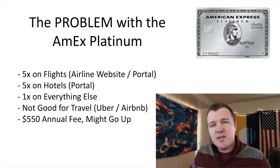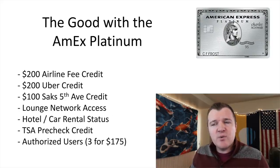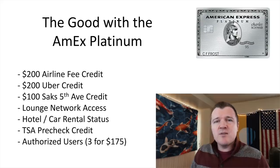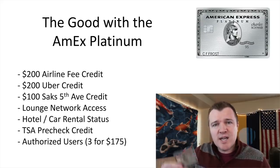It currently also has a $550 annual fee and it potentially might go up later this year. There's going to be some changes announced — other channels have been talking about this. Potentially new cards will be introduced or maybe the annual fee will change. But for that $550 annual fee, you do get a lot of credits. In my opinion, the real power of this card is lounge access.